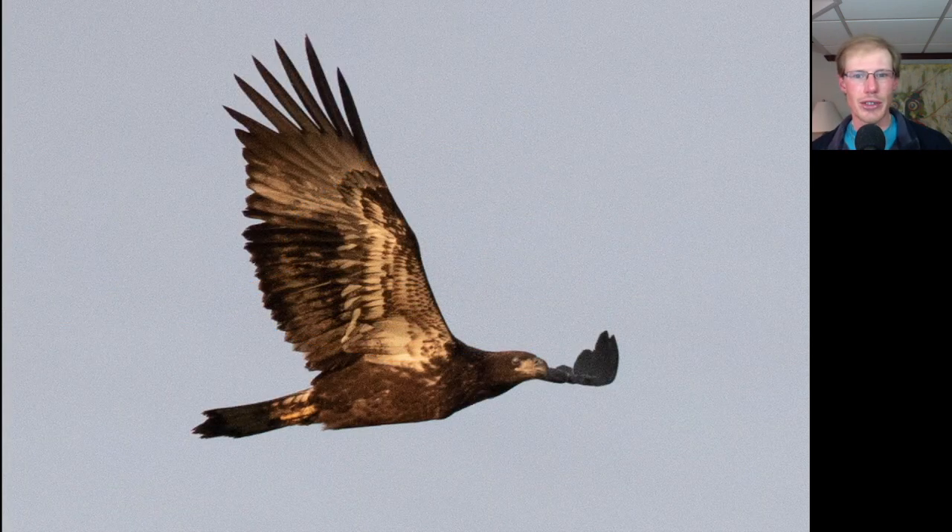Here we have a fresh southern juvenile Bald Eagle. You can see it's in really fresh plumage with a dark head and body, and the juveniles have an even trailing edge to the wings since all of the feathers are the same age, and they usually have a lot of white in this wing pit area.